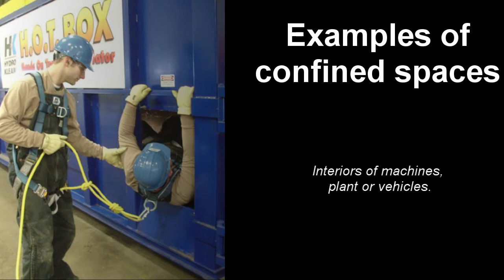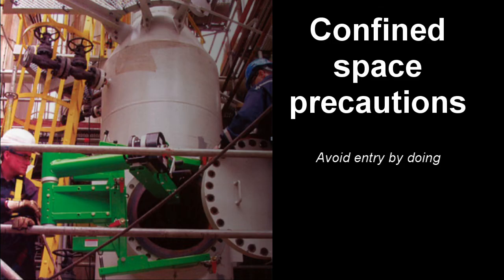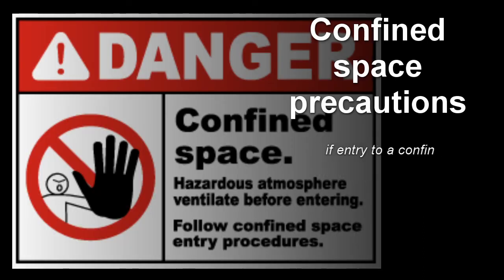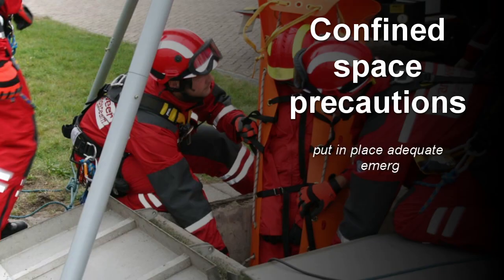As for all work activities, a suitable and sufficient risk assessment must be made of all works to be undertaken within the confined space. If the risk assessment identifies any risk of serious injury from work in confined spaces, such as those highlighted above, the following steps must be taken: avoid entry to confined spaces, e.g. by doing the work from outside; if entry to a confined space is unavoidable, follow a safe system of work; and put in place adequate emergency arrangements before the work starts.